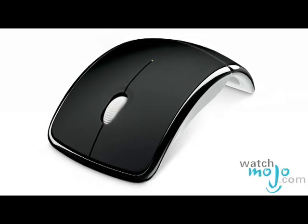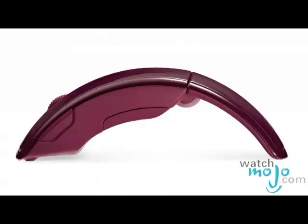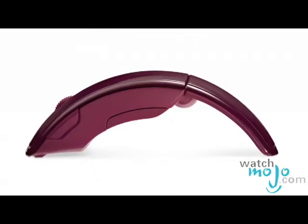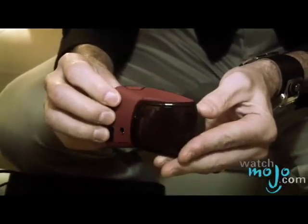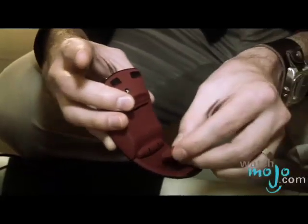Moving on, we have some really great Microsoft hardware this year. The first thing we have is this brand new Arc Mouse from Microsoft. The Arc Mouse actually folds in half, so you get the versatility of a full-size desktop mouse but the portability of a notebook mouse.